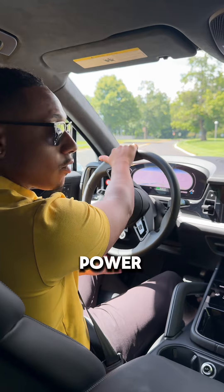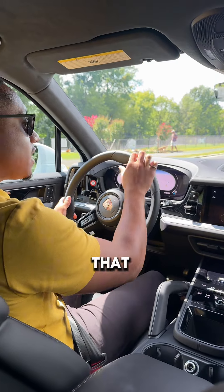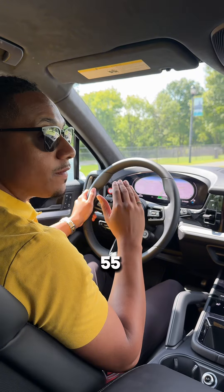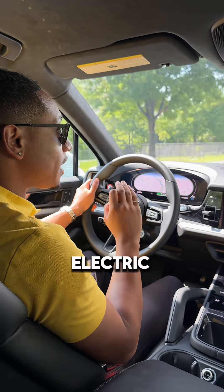So right now we're on E-Power mode. What that means is that we are going to be using the battery pack only to get just over 55 miles of pure electric range.